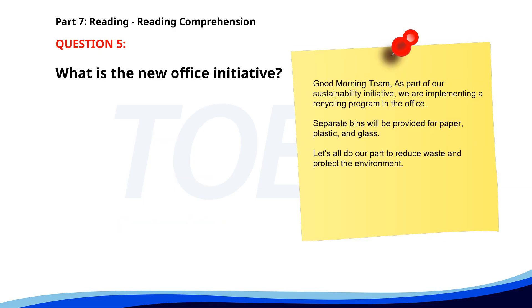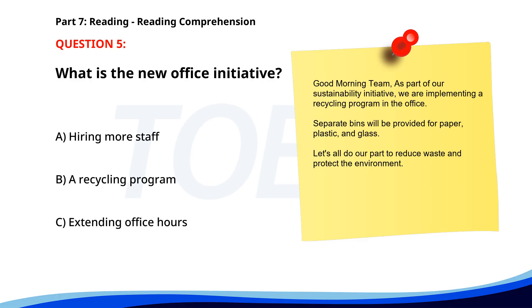Number 5. Good morning team. As part of our sustainability initiative, we are implementing a recycling program in the office. Separate bins will be provided for paper, plastic, and glass. Let's all do our part to reduce waste and protect the environment. What is the new office initiative? A. Hiring more staff. B. A recycling program. C. Extending office hours. The correct answer is B. A recycling program.